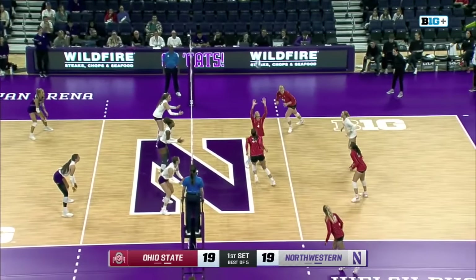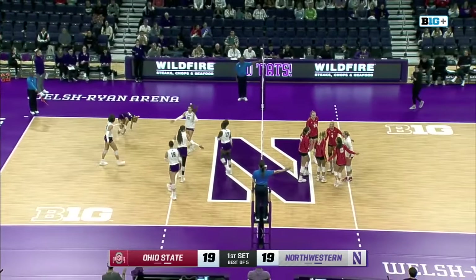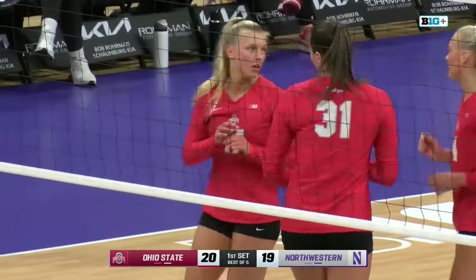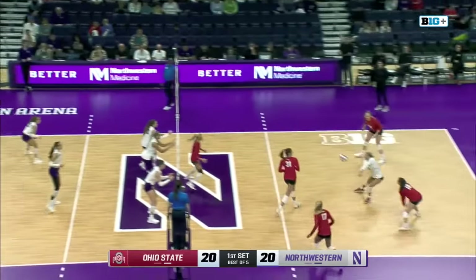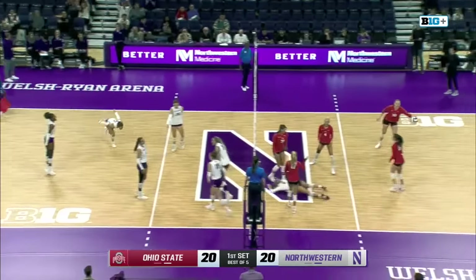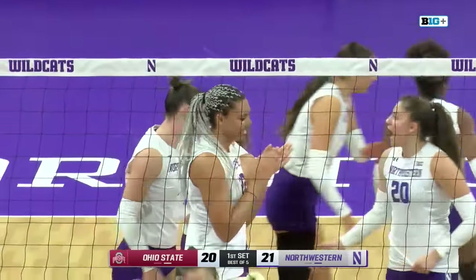Another block — the duo of Hill and Randolph getting up there. But that time Webker gets past them, and Ohio State wins the race to 20. Hale to serve. Gibson setting up Webker again, but the block is stronger than the swing.